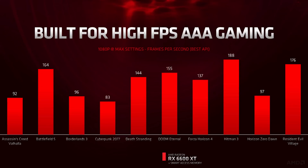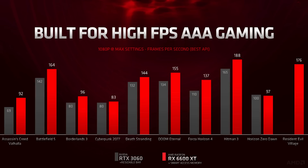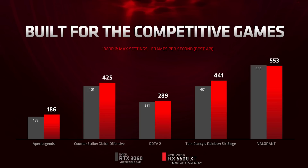Across an array of AAA games, we are able to deliver very high frame rates, on average about 120fps, which powers those high refresh monitors we talked about. The Radeon RX 6600 XT delivers up to 15% better performance in AAA titles compared to the RTX 3060. In competitive eSports games, we are able to provide noticeable performance uplifts against the competition while delivering incredible frames per second.